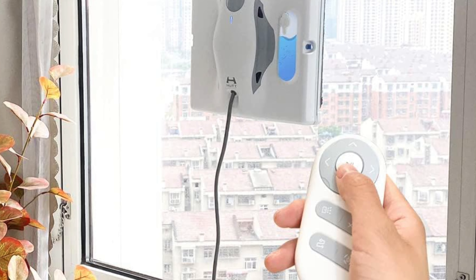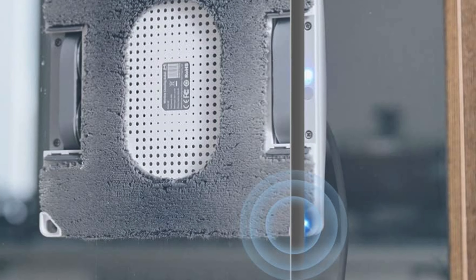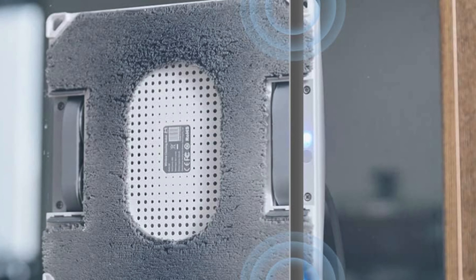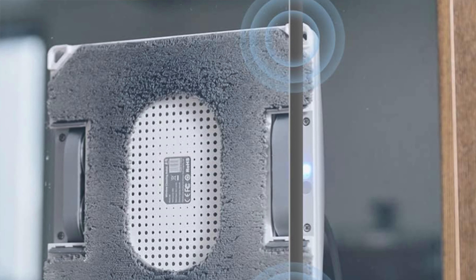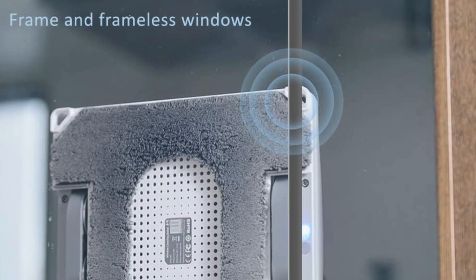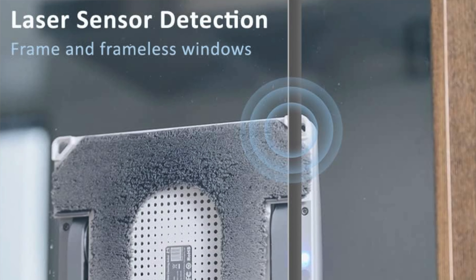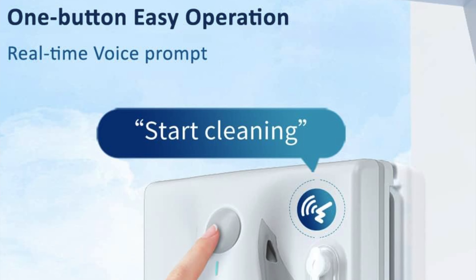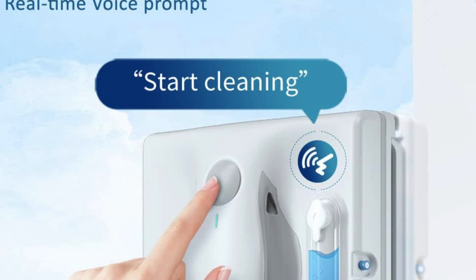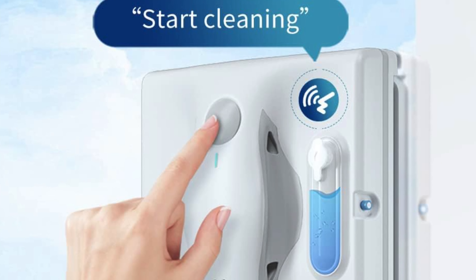AI navigation for three cleaning paths — whether your windows need the precision of an S-shape or the thoroughness of an N-shaped cleaning path, this bot has got it. For those stubborn spots there's even a spot wiping mode. And 3800 PA self-regulating suction power: thanks to the HuttThink AI algorithm, this robot can adjust its suction power based on the dirt level, ranging from 1800 PA to a whopping 3800 PA.